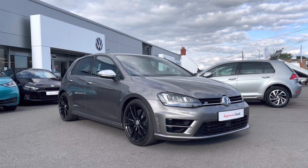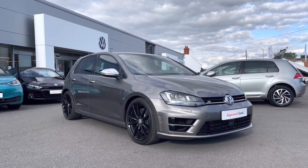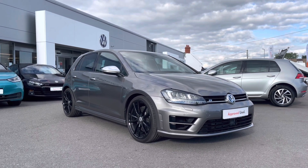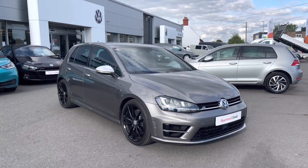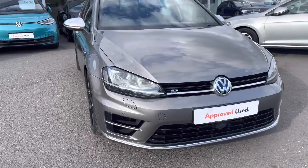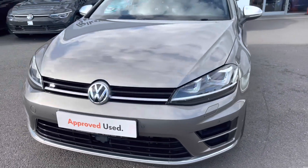Today I will be giving you a tour on this Volkswagen approved used Golf R. This performance model is a two-litre petrol DSG 300 PS, finished in limestone grey metallic paint, which is an additional option. It comes with a two-year Volkswagen warranty as well as two years roadside assistance. If you'd like more information, please give us a call on 01978 340 600.